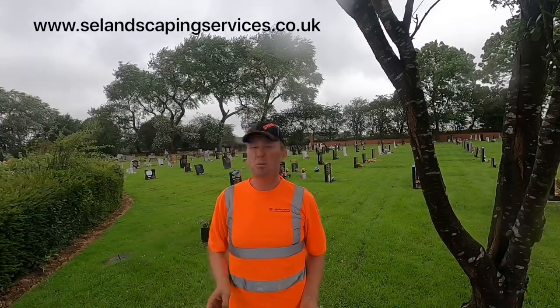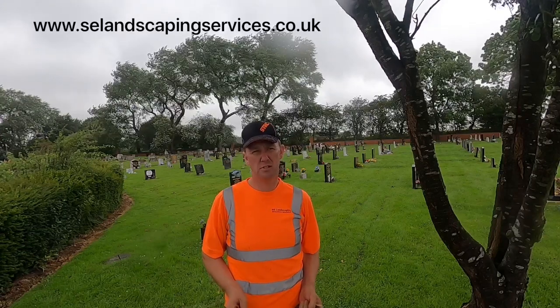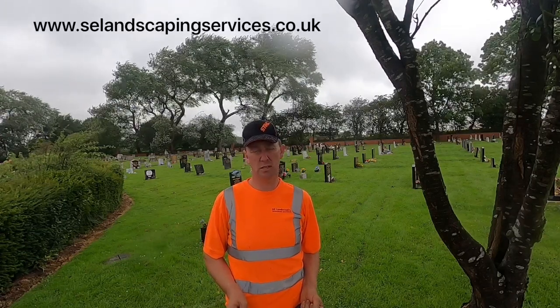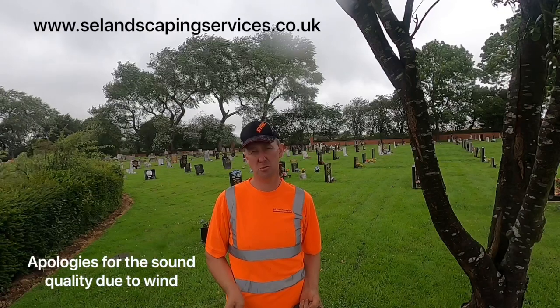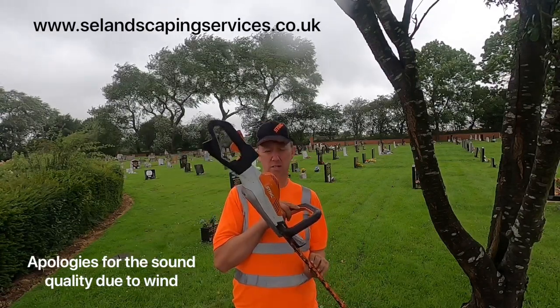Good afternoon guys. It's been my hedge cutting day — joke of the weather. It's been raining most of the morning and it's not giving up like it was supposed to, or like the weather van said it was supposed to. So, we're out again today with our mannequin.